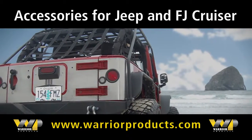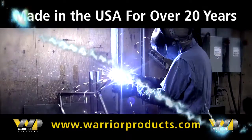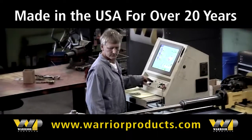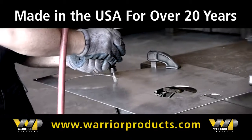Serving the Jeep and FJ Cruiser enthusiast aftermarket, 97% of our products are made in-house at our Northwest manufacturing facility, offering a wide selection of accessories like durable